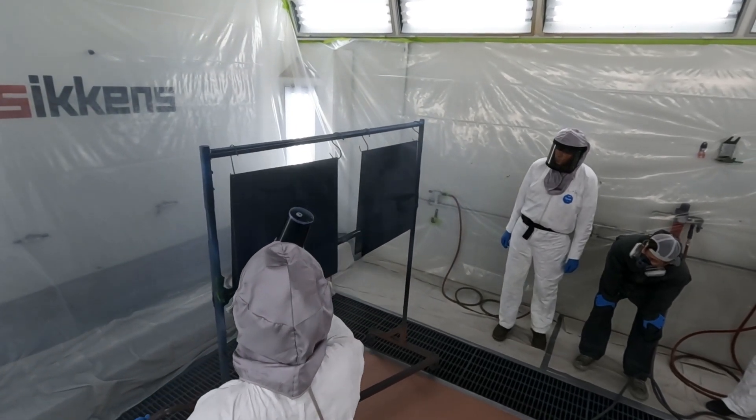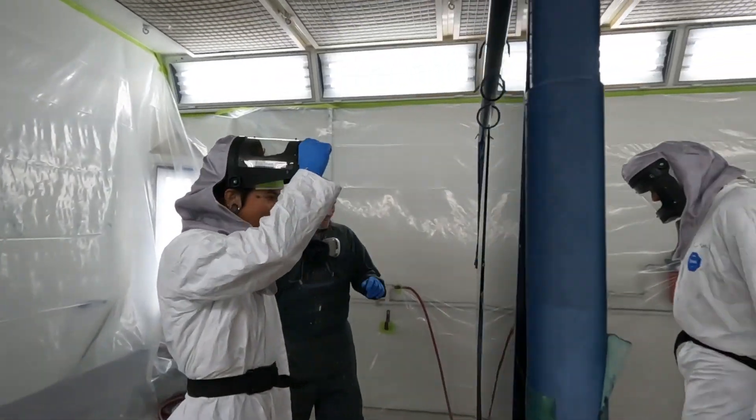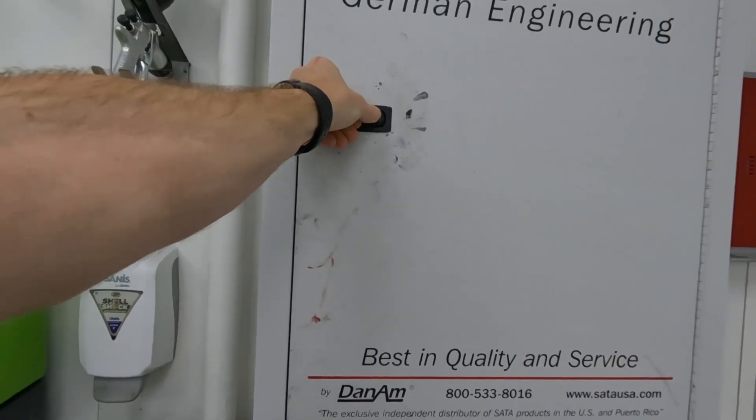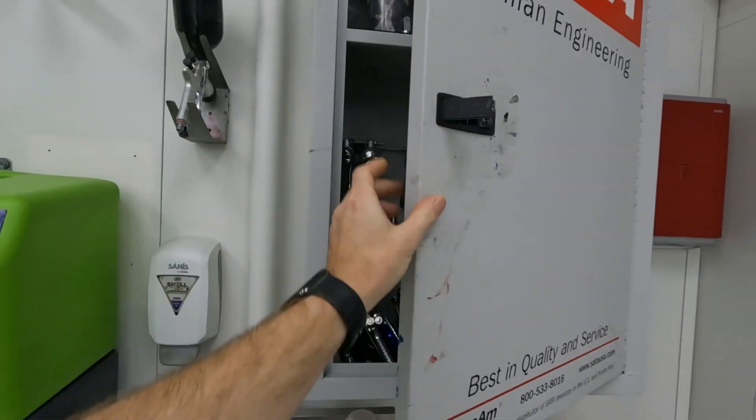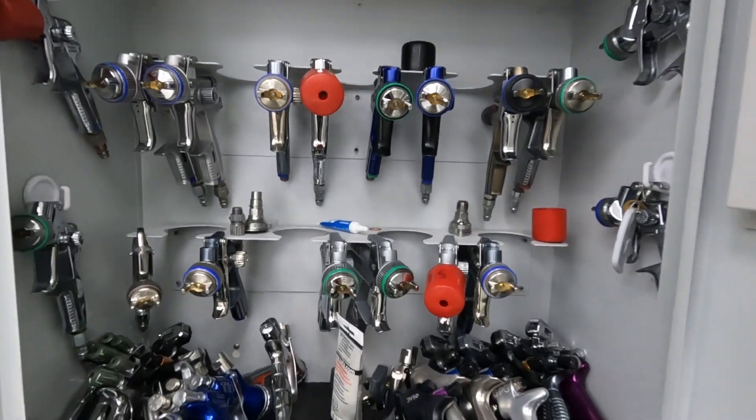So it was a really cool program. I got to learn a lot. I was definitely the least experienced person there, so it was really good for me to learn all these things and all the products that they can use on marine industry applications. And look at those paint guns — goodness gracious.